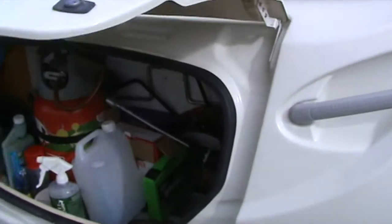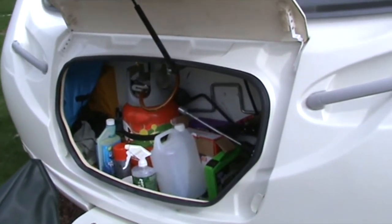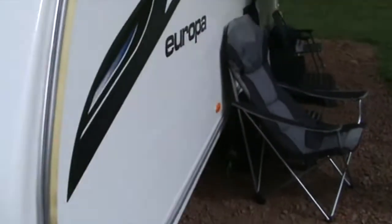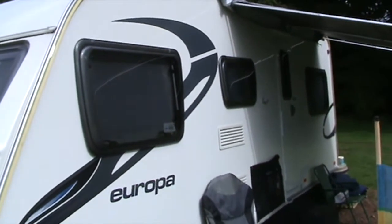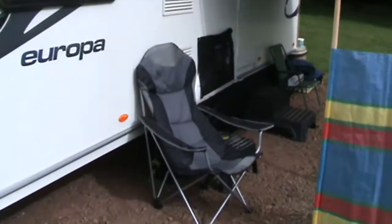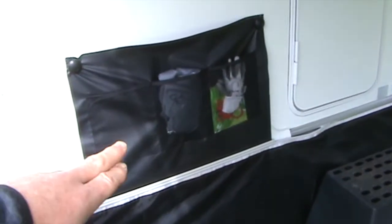You get nice storage at the front — keep your gas bottles in there, levelers, all your pegs, cleaning products. It's a nice big caravan, great for families.